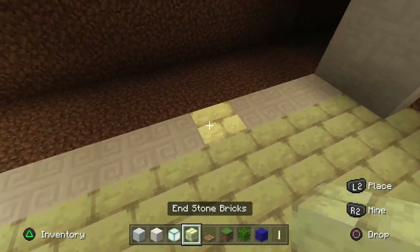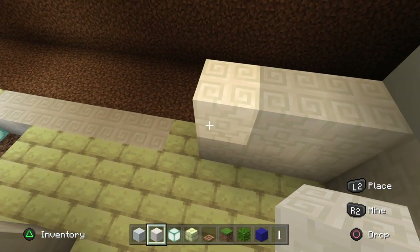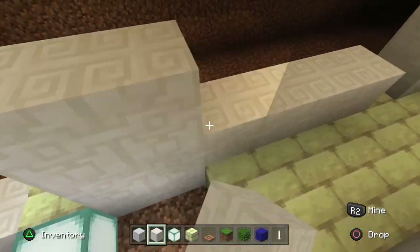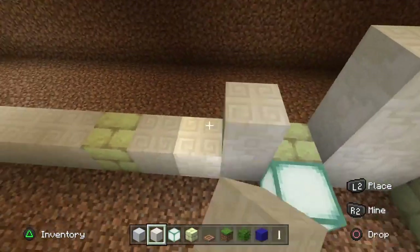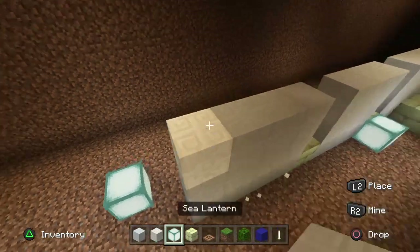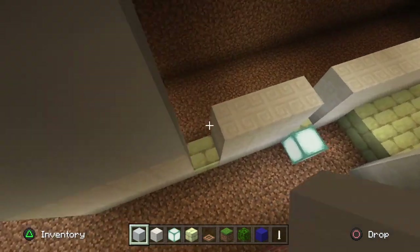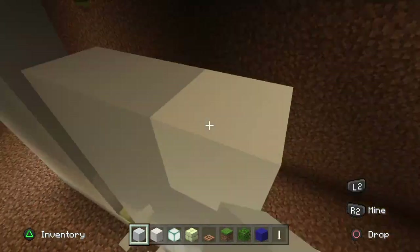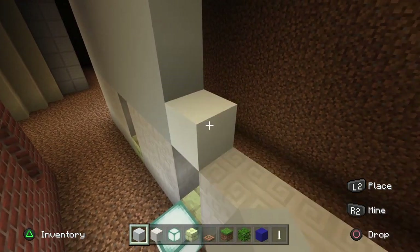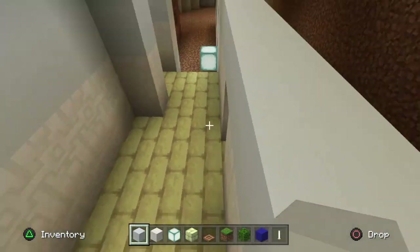No pun intended of course - end stone bricks, you know. Fill up your quartz to three layers high - one of those layers is going to be excluded because of the end stone bricks at the bottom, but the rest can be filled up for three lots. Then take your white concrete and fill these up for the last four blocks up to the ceiling. You may as well also bring the white concrete along the top of the doorways, since the door is only worth two blocks.